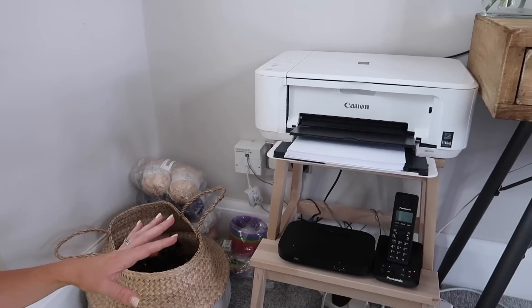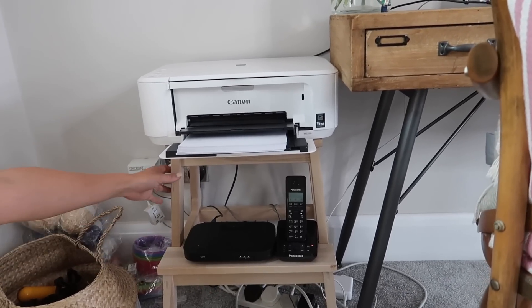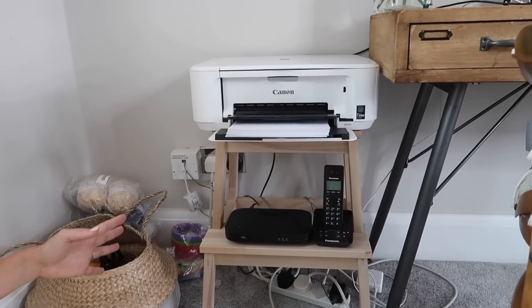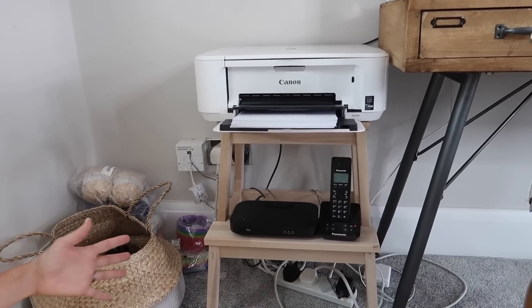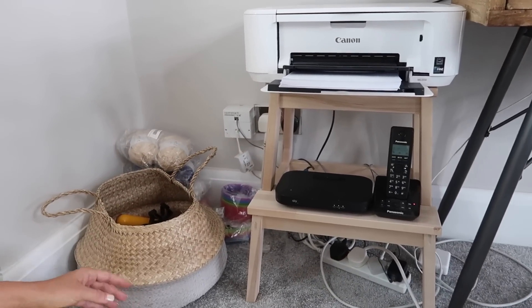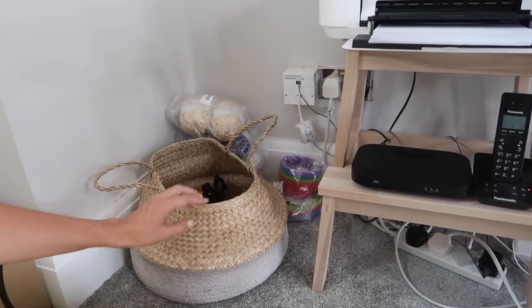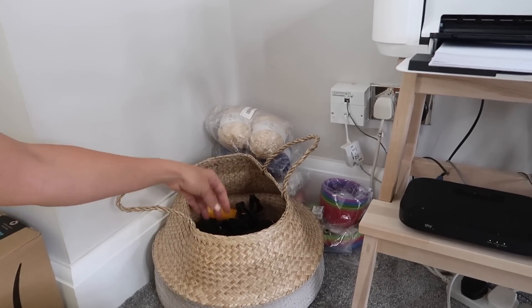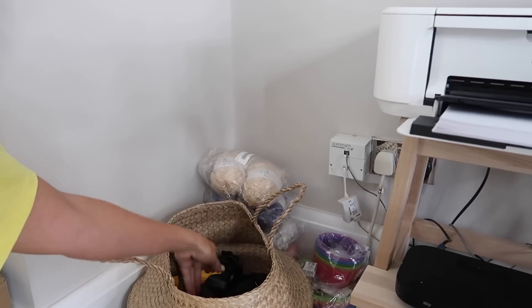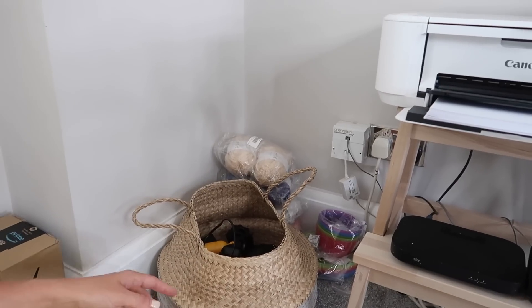So down in this corner, this is kind of like my messy area, but for me it's organized mess. I have got my printer and our sky box and phone on this little stool that I got from Ikea. I do want to hack it up and paint it and make it look a bit more fun, because at the moment this is just the color it came. And then over here, I have got another Ikea hack — I just painted the bottom of it. Inside here I've just got all my camera gear, like some GoPro accessories and some extra tripods. And then all of these bits down here are for future DIY projects that I will be putting on my channel very, very soon.